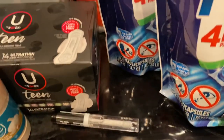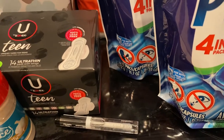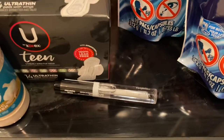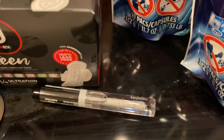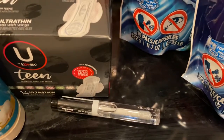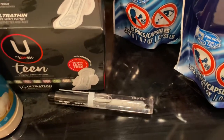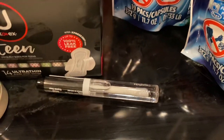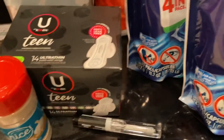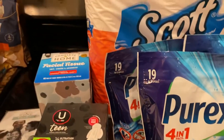There is a Walgreens coupon — save a dollar fifty if I remember correctly — and then there is a manufacturer coupon on the app, making this product free. Free ninety-nine! So I went ahead and picked one of those up.